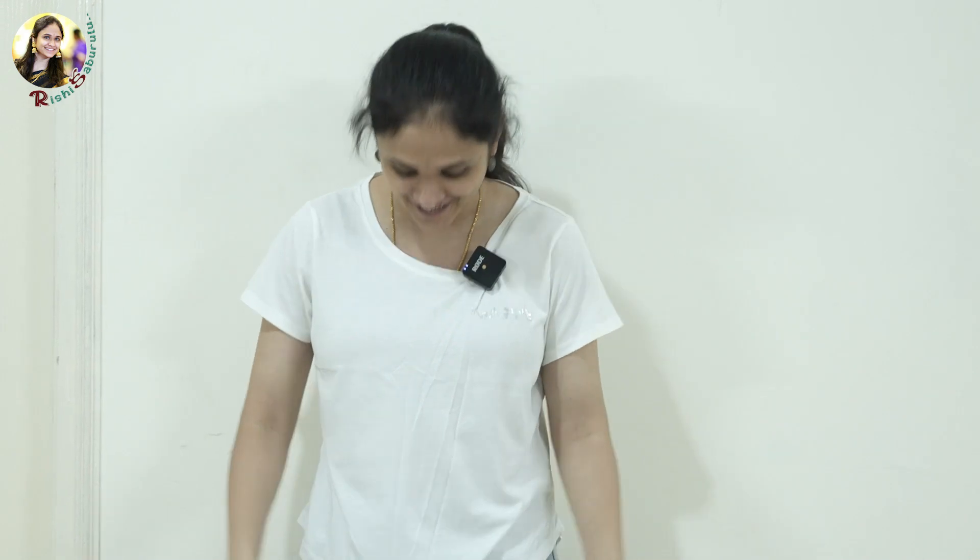Last but not the least, I feel comfortable in jeans. Shopping, or when there is a sudden program, you can get ready easily — and the best attire for that is none other than jeans and a t-shirt. This is how I dress up when I go shopping or when I have sudden plans — this is the best outfit. This is the final look of mine. Just have a look at this dress too.